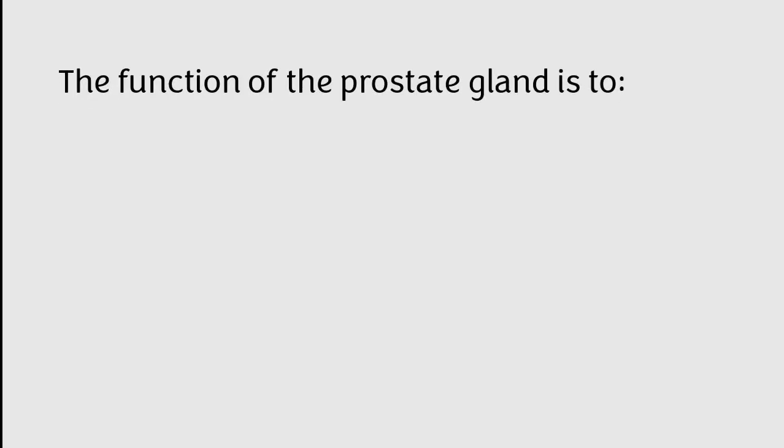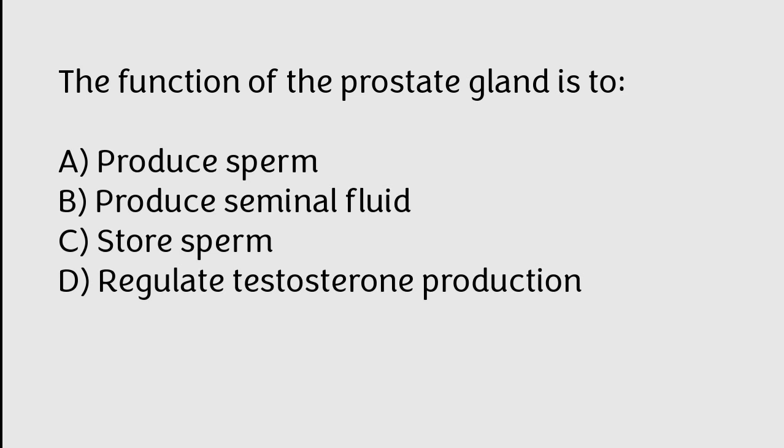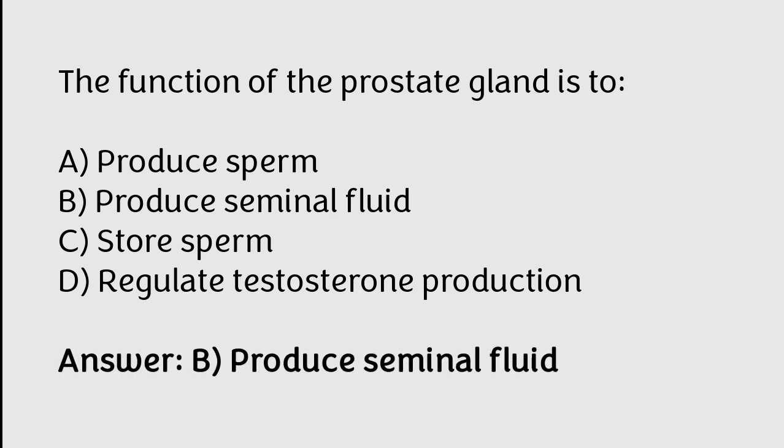The function of the prostate gland is to: A) produce sperm, B) produce seminal fluid, C) store sperm, D) regulate testosterone production. The correct answer is option B. The function of the prostate gland is to produce seminal fluid.